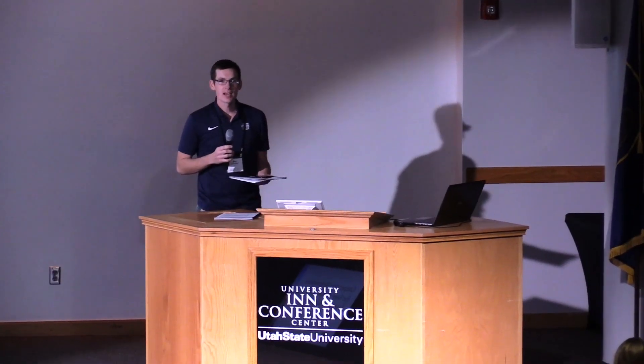All right, welcome back everyone. Our next speaker for this afternoon is Anne Mosier. She is a wildlife staff biologist with the Idaho Department of Fish and Game. She currently coordinates the sage-grouse program and has been working on sage-grouse conservation and biology since 2007. She has a master's in wildlife resources from the University of Idaho.